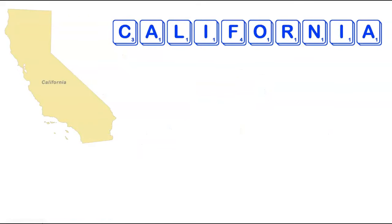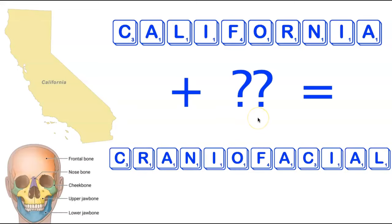Moving on from states that start with A, we head to the largest state in the country by population — California. California has 10 letters, all fairly easy to use. It turns out there is a single 12-letter word using all the tiles in California, adding just two tiles. Somewhat surprisingly, those tiles are a third A and a second C. Adding a C and an A gives you Craniofacial, which is the shortest word containing all the letters in California.